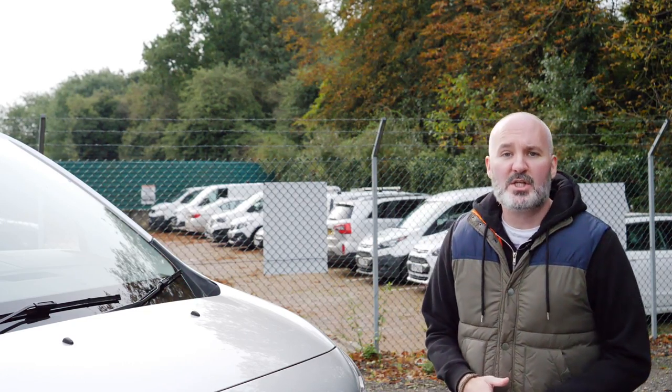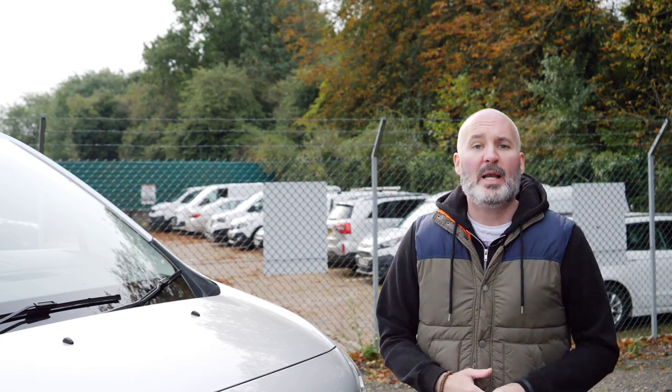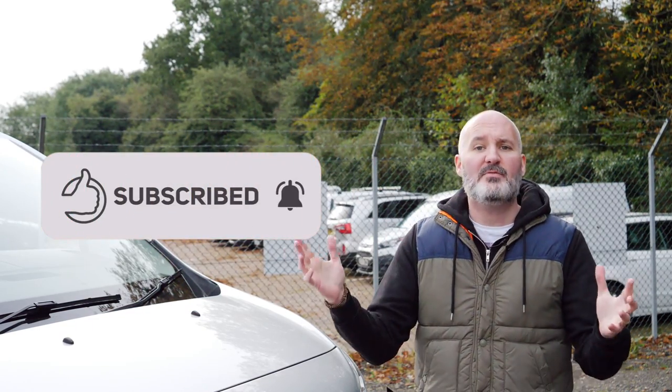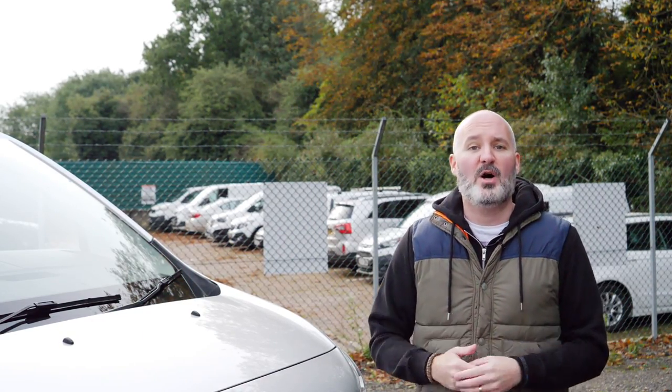Before we get started, I'd just like to say that I sincerely hope you enjoy this video, and if you do, please like the video and subscribe to the channel and make sure you click on the bell to get notified every time we post content just like this. And don't forget, if you are in the market for a brand new van or pickup truck, head to vanarama.com.